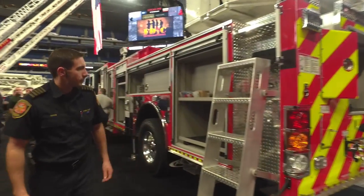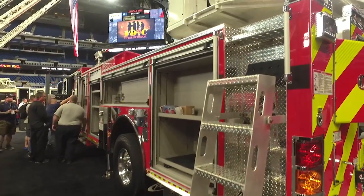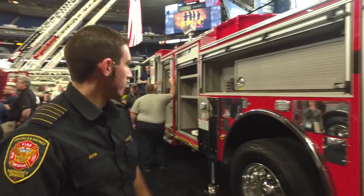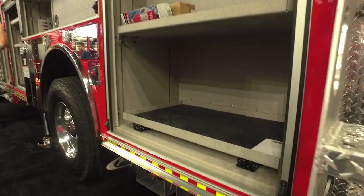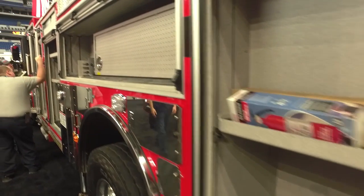Around the side, we've got our ladder access up to the turntable from this side, with lots of good storage on this side of the truck as well. On the driver's side, we have ample storage capacity. We wanted to put lots of rollout slides in there for easy access to our tools. We also have a pullout pegboard that we can mount different tools on.